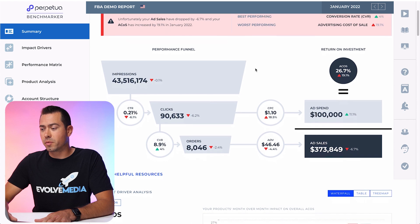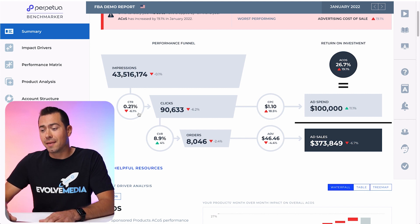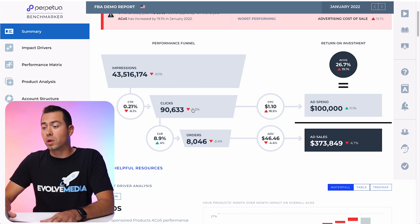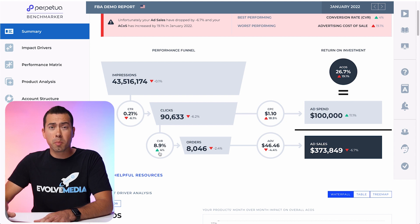Jumping into the summary section, I'll give you a quick overview of what information is shown here. This is impressions — how many people actually saw your ads. Then it shows you click-through rate, which is your average CTR across all your ads, all your campaigns, all your ASINs. It shows you how many total clicks you got — right now looking at month over month, this is down 6% from last month. Then we can see conversion rate — overall, your ads are performing at an 8.9% conversion rate, which is up 4% from last month.